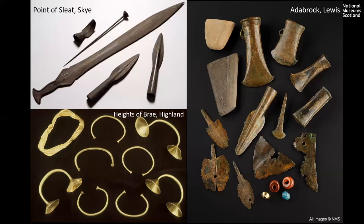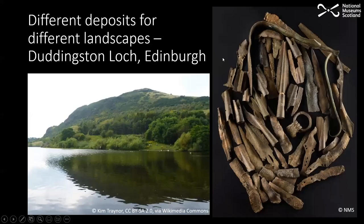These hoards from Argyll and Bute represent what we're seeing from across Scotland — examples from Skye, Point of Sleat, gold hoards from Heights of Brae in Ross and Cromarty, and diverse collections from Airdrie Brock on the Isle of Lewis. The variety doesn't conform to a single picture within Argyll and Bute, which is broadly representative of what's happening in Scotland more widely. It's worth exploring how different objects are sometimes treated differently, and this appears to relate to the different landscapes in which they're buried.